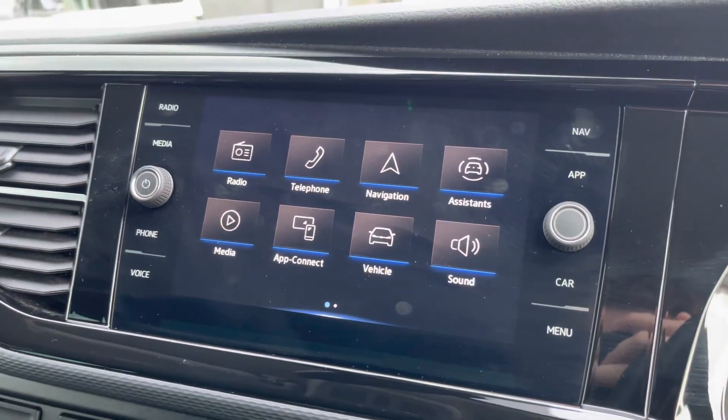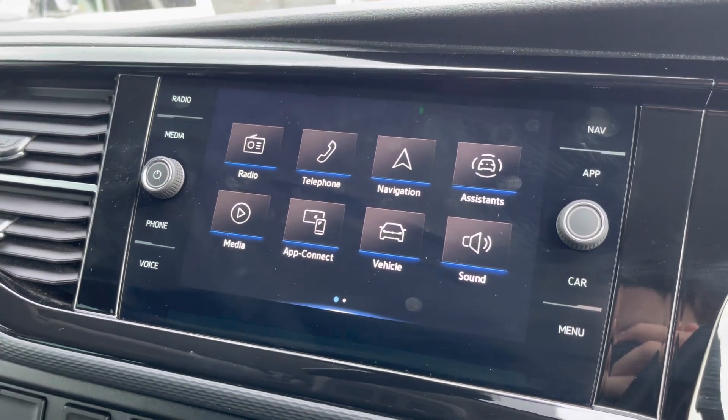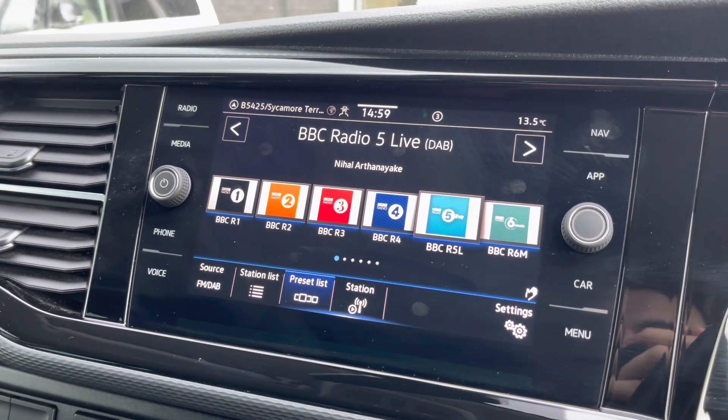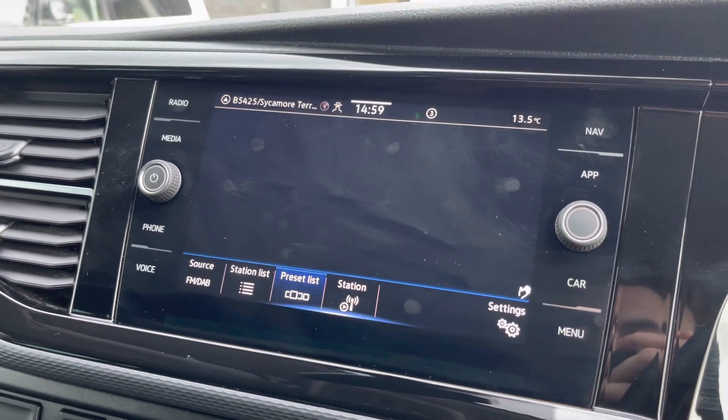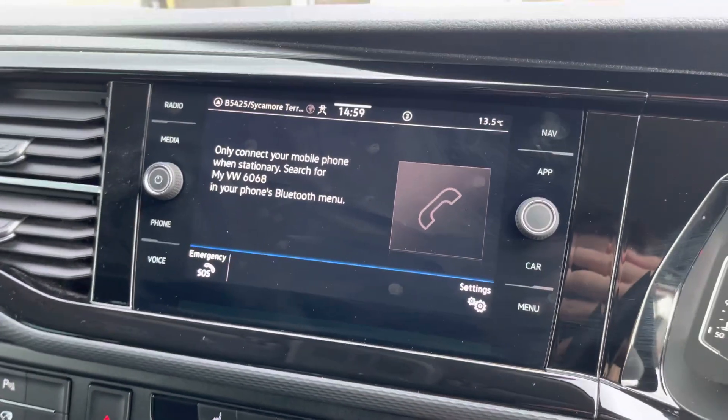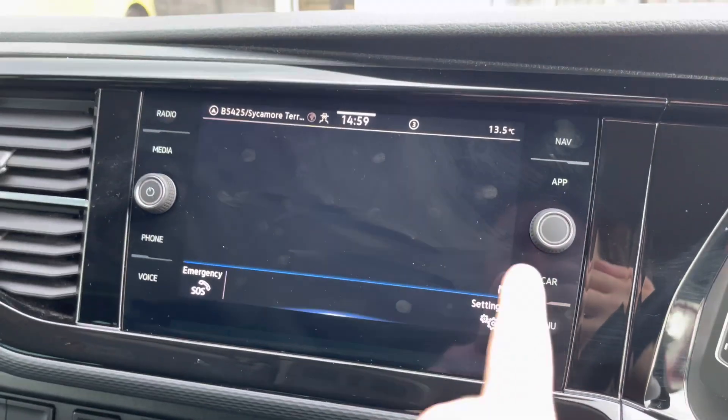This ranges from information on the vehicle to information directly from the 10-inch touchscreen media system, which does allow you to access DAB, FM and AM radio, all as standard. Bluetooth connectivity for your mobile device ensures that you stay connected on every journey.